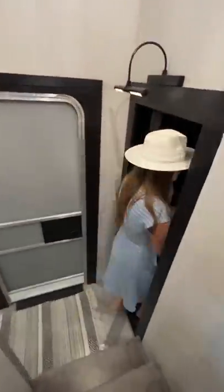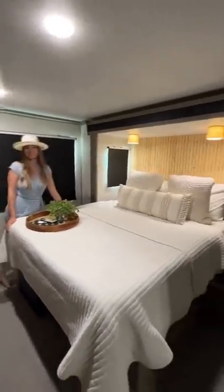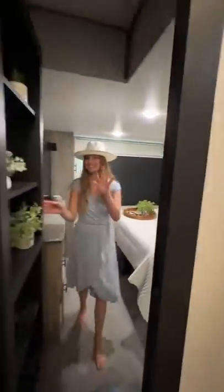We have a hidden bookcase door that enters to our master bedroom, and we also have a washer-dryer combo in our room. Thanks for coming along to check out our RV home!